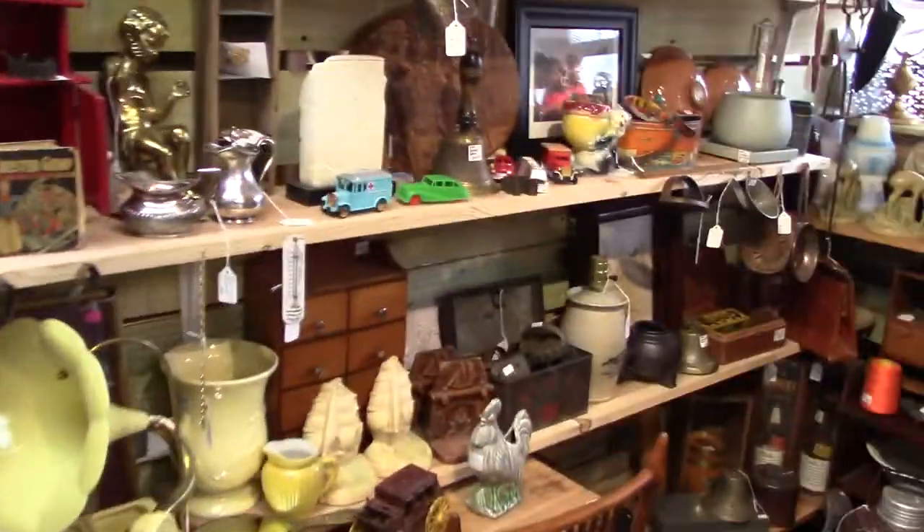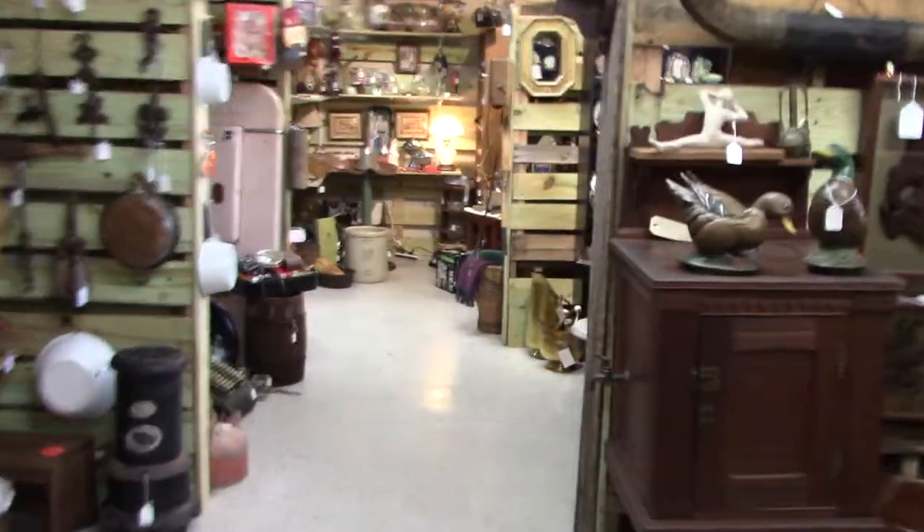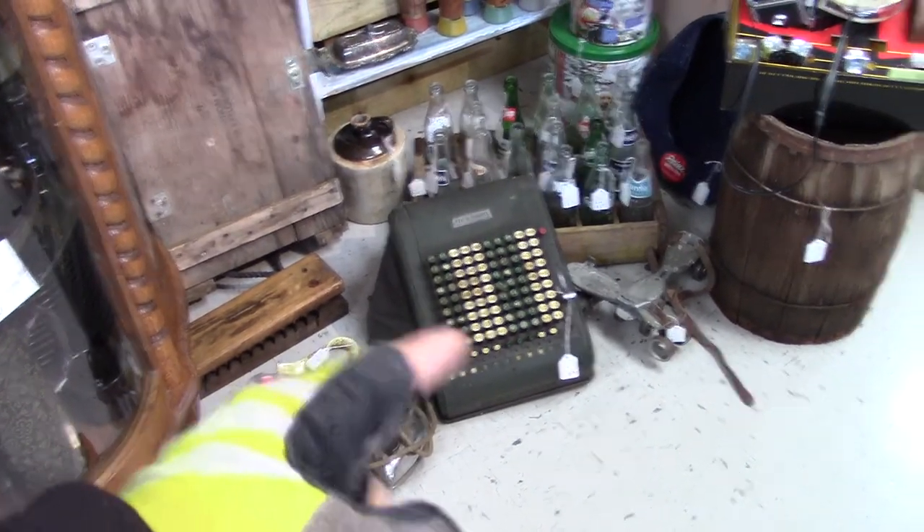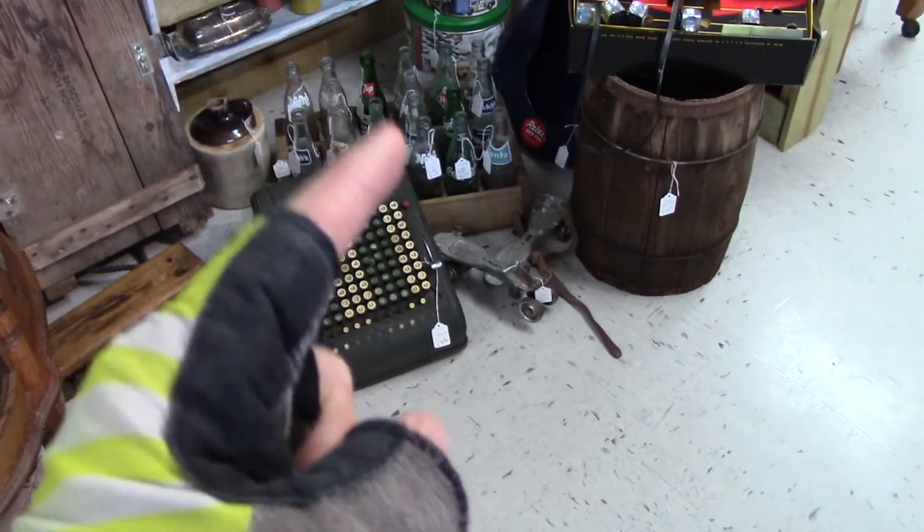Let's just take a little quick tour. He has got some stuff up in here. I actually did not know this was here, and it's looking so pretty with all this stuff. You never know when you're gonna need one of them machines right there.